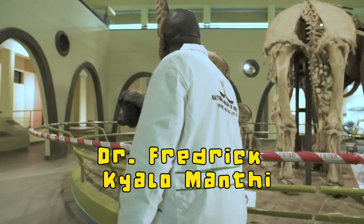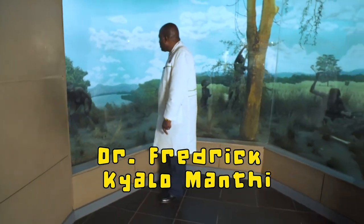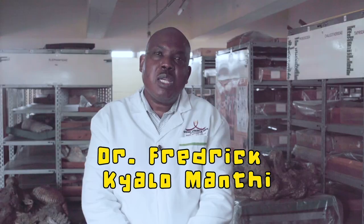My name is Dr. Frederick Chalamandhi. I'm the head of the Earth Sciences Department at the National Museums of Kenya.